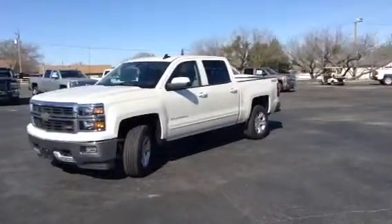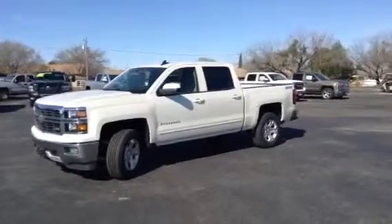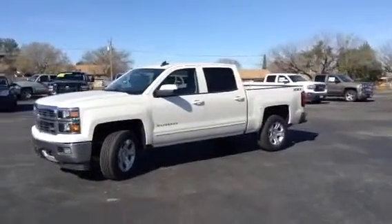It has a 5.3 liter V8, getting you 22 miles per gallon on the highway and 16 in town. It has 355 horsepower and 385 pounds of torque.